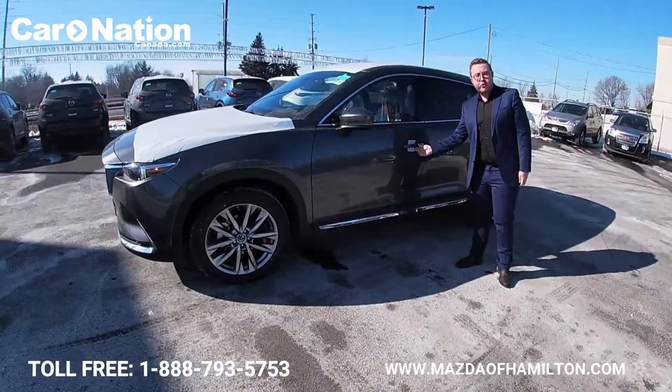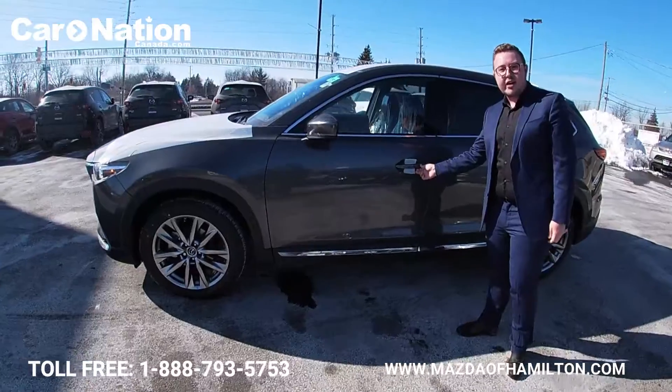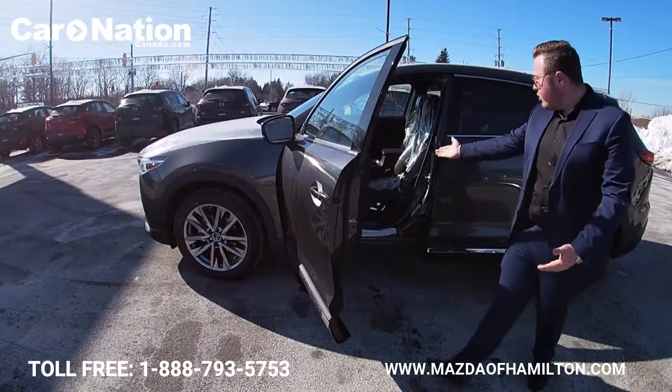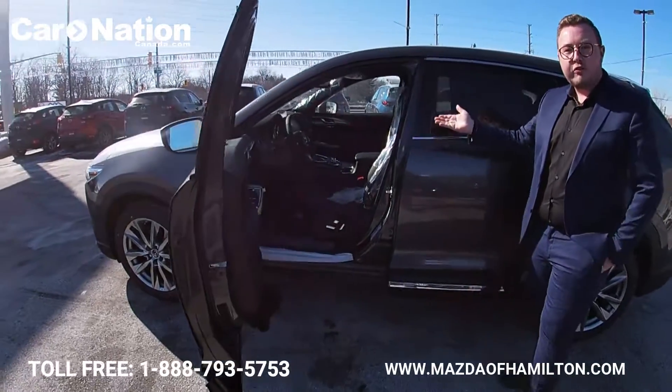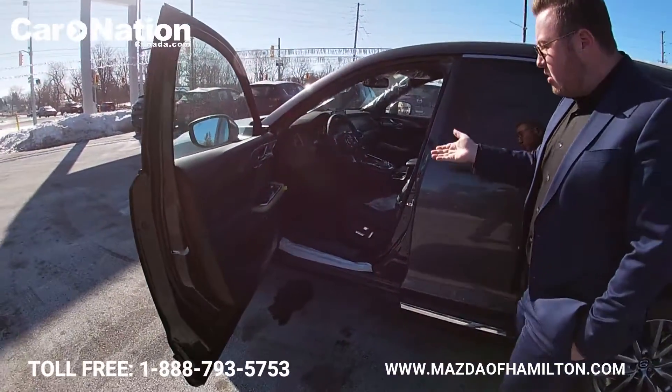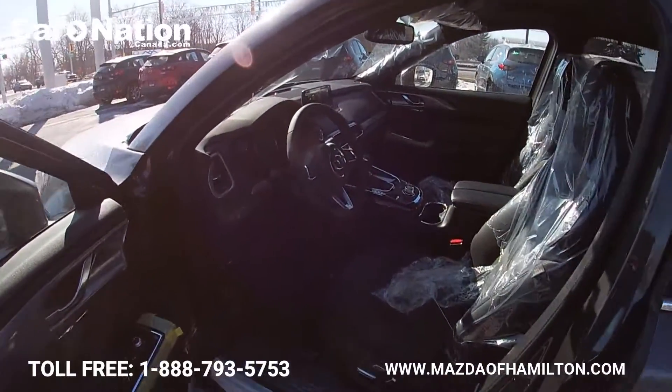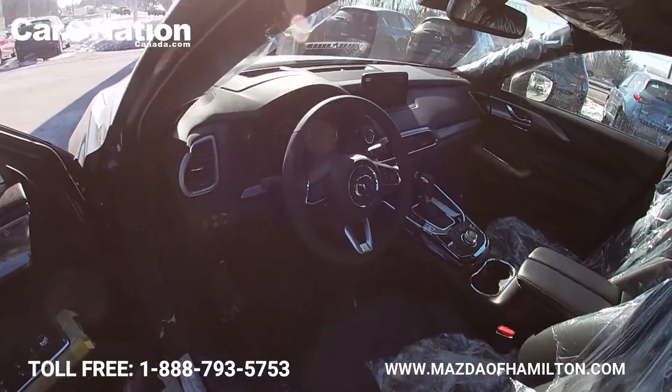Moving along to the side, you'll notice full keyless entry as well as keyless locking. Taking a quick look inside, you'll find full genuine leather and a Bose audio surround sound system.